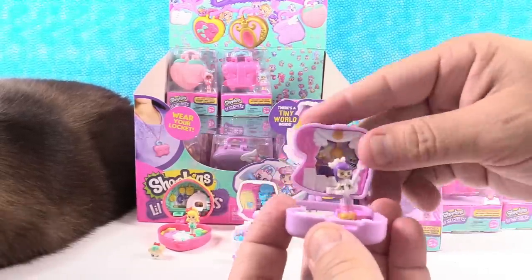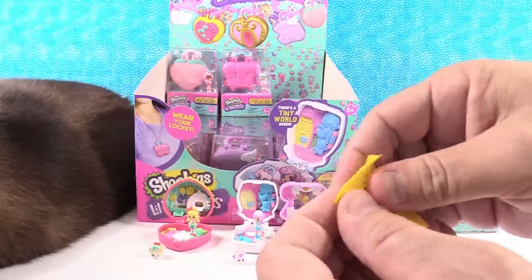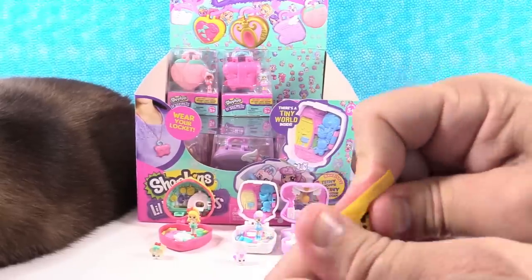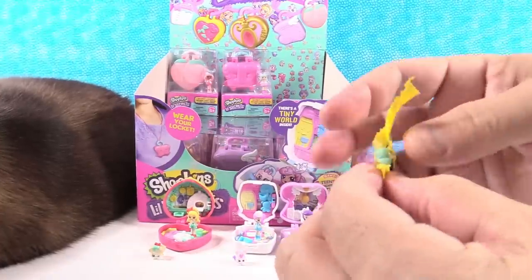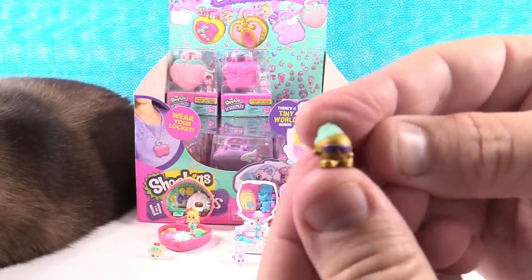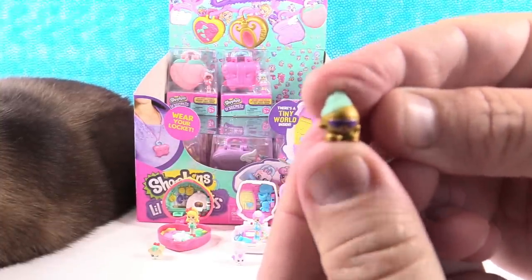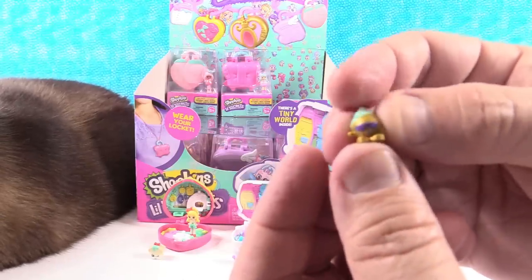So there's Melodine. Let's see who Melodine comes with. You can get Spencer Speaker, Mickey Microphone, or Headphone Sloan. We have Mickey Microphone — look at him, look how small he is. Mickey Microphone.